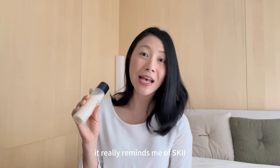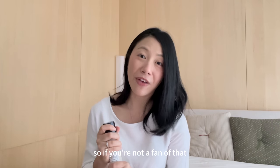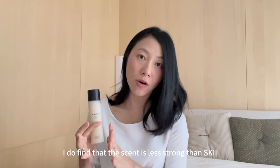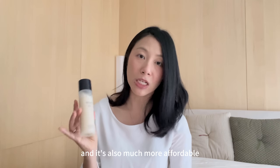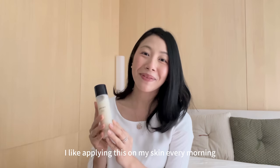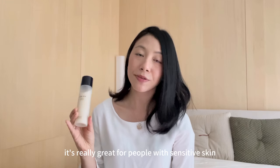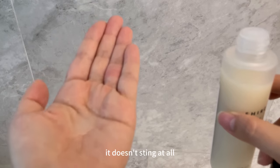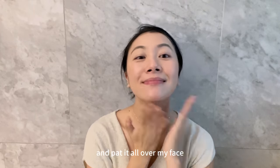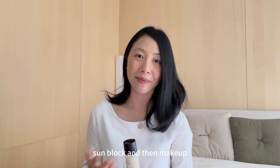It really reminds me of SK-II essence because there is a fermented smell, so if you're not a fan of that, maybe this is something you want to avoid. I do find that the scent is less strong than SK-II and it's also much more affordable — this bottle costs around 25 to 30 US dollars. I've been applying this on my skin every morning and I love how it's super gentle, great for sensitive skin, and it doesn't sting at all. I pour a few drops on my fingers and pat it over my face before applying moisturiser, sunblock, and makeup.